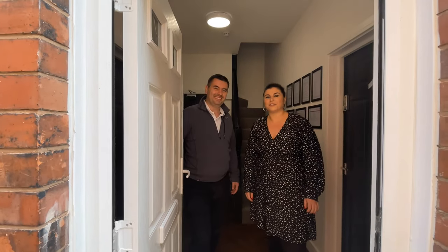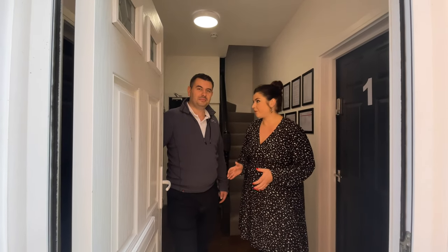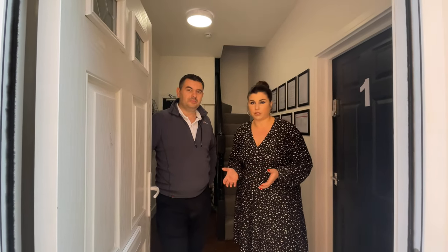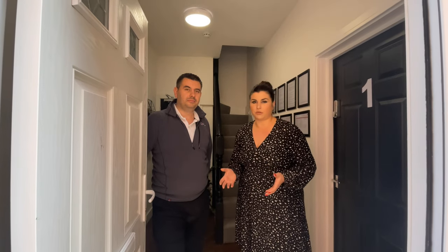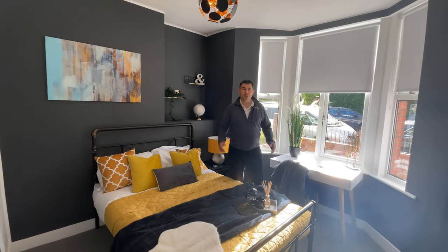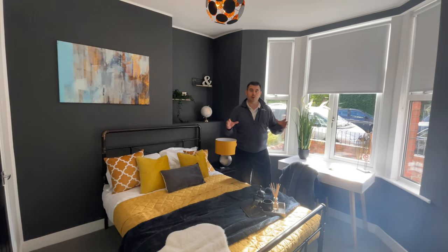Welcome to Lucy and Russ's property chat. We're at one of our recent HMO conversions. This was an existing six-bed house of multiple occupancy but there was no shared kitchen or communal space. What we've done is come in, made the rooms nicer, changed the layout, and made a nice co-living kitchen space. We did a video previously so you can see what it looked like before, but we're going to show you the finished product now.